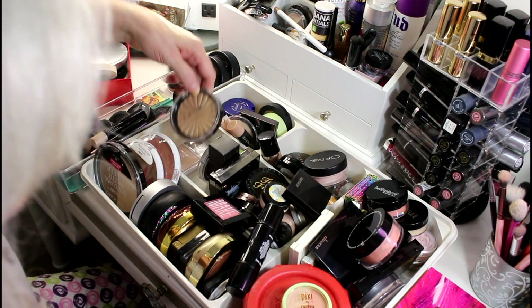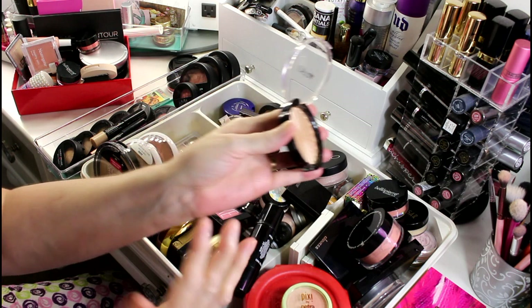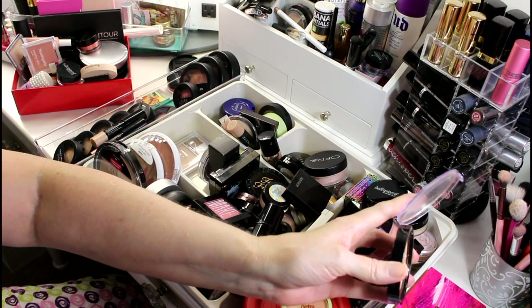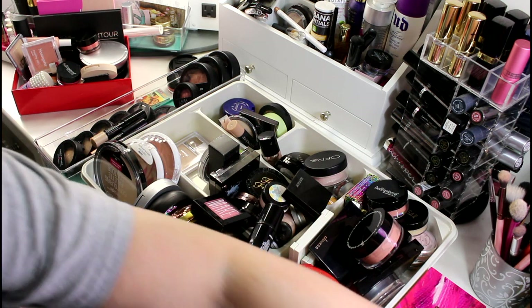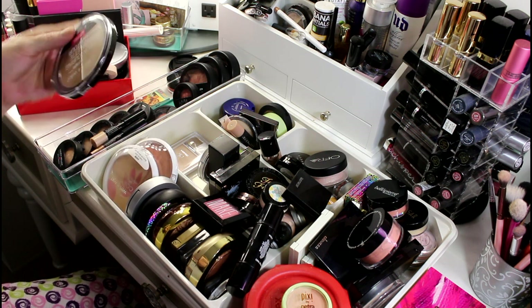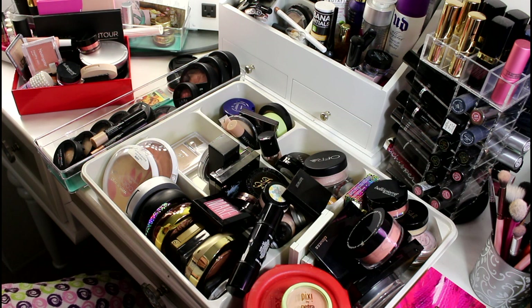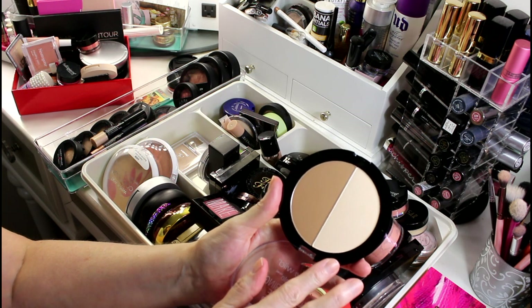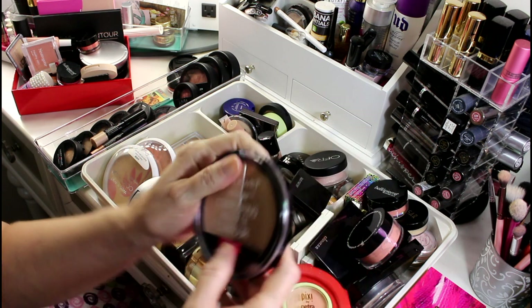I have this Ofra highlighter that is beautiful — I don't know if I'll ever wear it but I have to give it a try, so I'm going to hold on to that. I also have this set from Wet n Wild. A lot of people use this to set their under-eye. It's kind of a slightly cool-tone bronzer so I'm going to hold on to that.